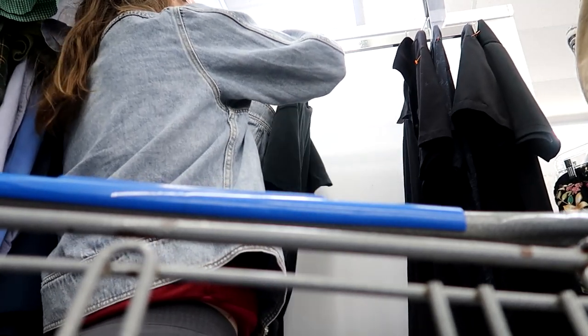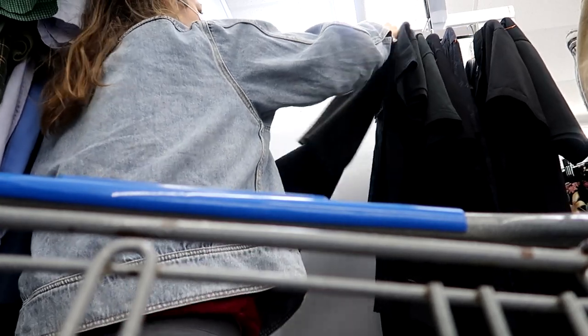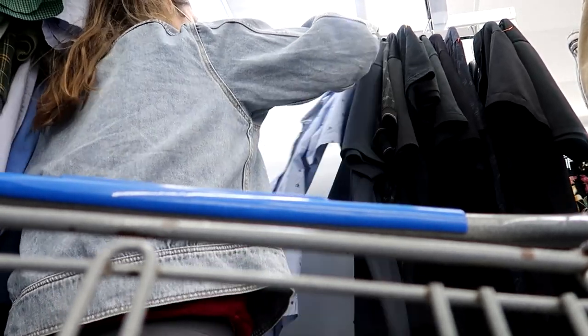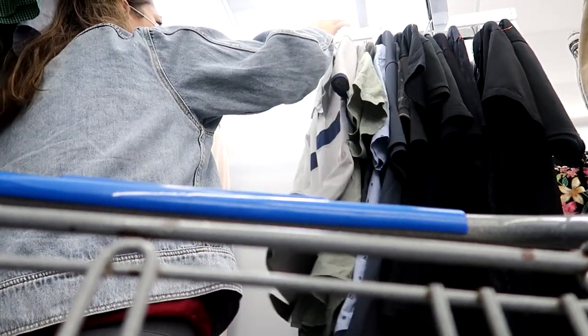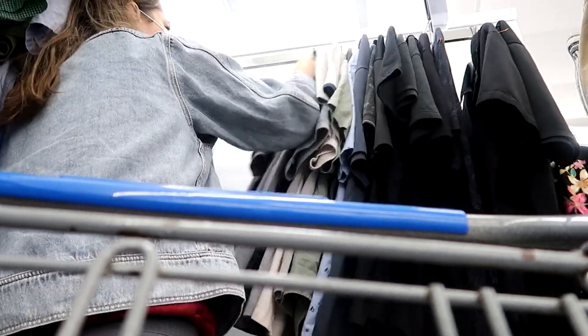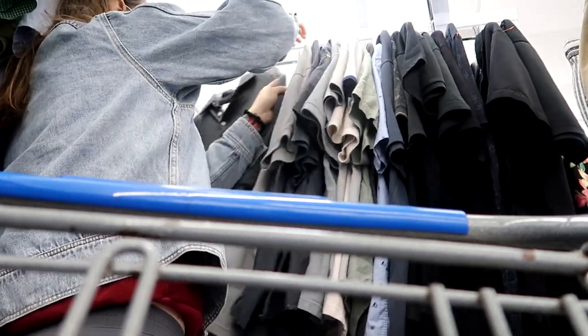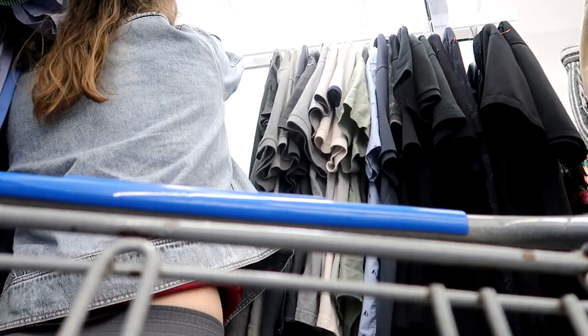This is me looking through the polos. They had so many polos with a high rack and a low rack, which was a pain to go through, but I went through every single shirt. I didn't really find anything until I got to the section to my left, but it's definitely always worth checking everywhere, especially the hard-to-reach spots.